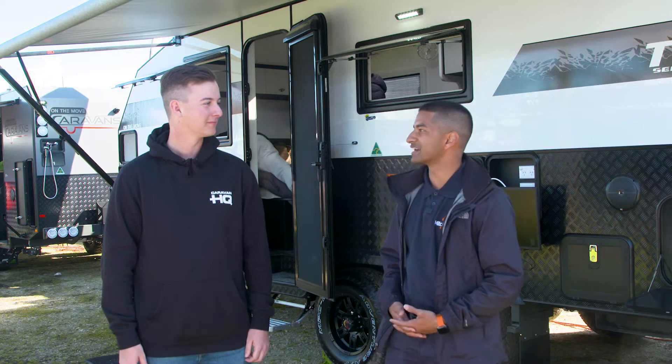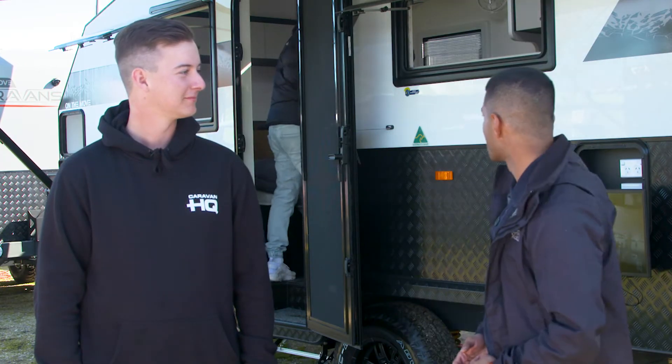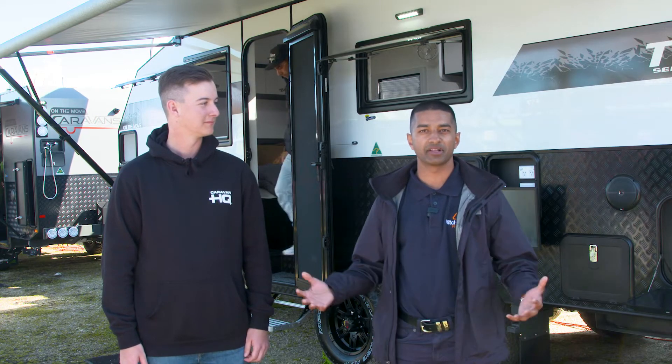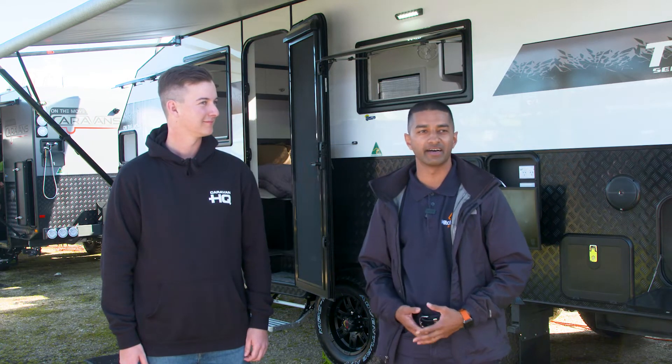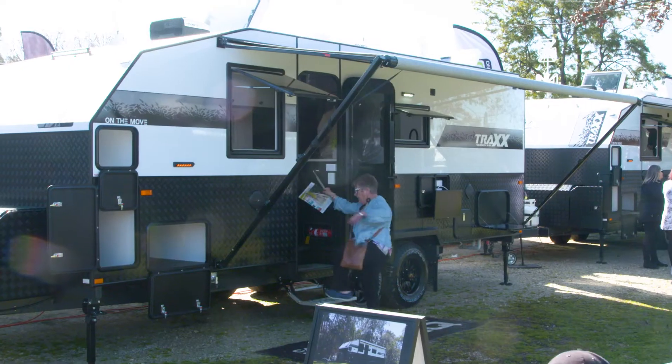Hi guys, my name's Shane from Mitch Market. We're here at the Caravan Show down in Wodonga with Caravan HQ. I've got Ethan here to give you guys some product knowledge on the On The Move Caravan. These vans are stocked on the Mitch Market marketplace and they are wholly retailed by Caravan HQ up in Yatla and down in Melbourne. Ethan, do you want to give us some information about the On The Move Caravan?